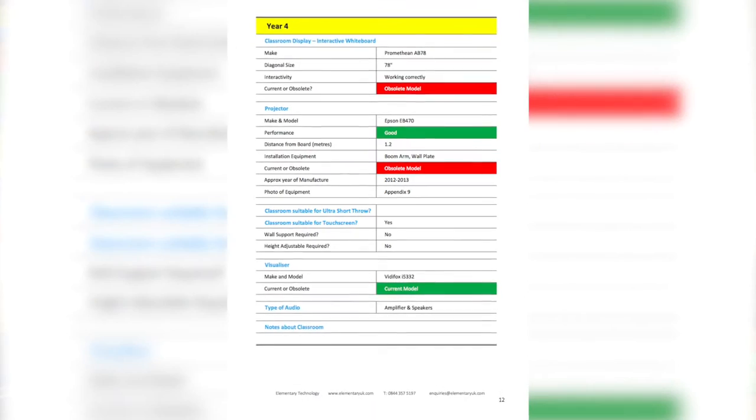Technology rental is a route which quite a lot of primary schools are certainly deciding on — it's pretty much that they get the technology now, they pay an amount per annum, and they've all got the new kit straight away.